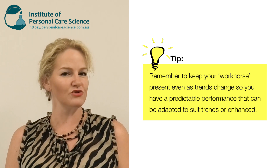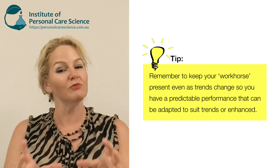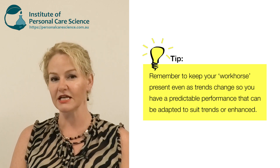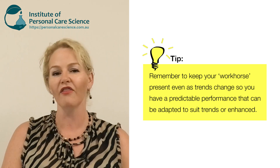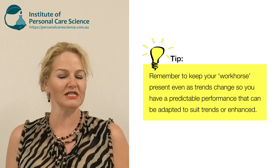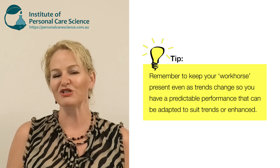The workhorse is there every single time whether I add extra actives, extracts, or change the oils, so consumers get fantastic results, I can get to market faster and on trend with small changes, and I have original stability data showing the product is really stable. Let me now put this formula together for you, and then I'll talk through some additional selection concepts when choosing your workhorse for fast formulation cosmeceutical products.